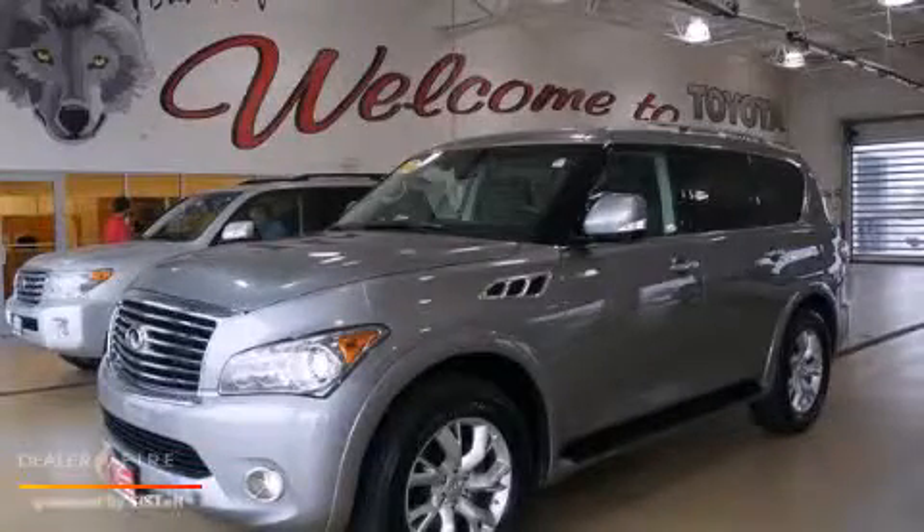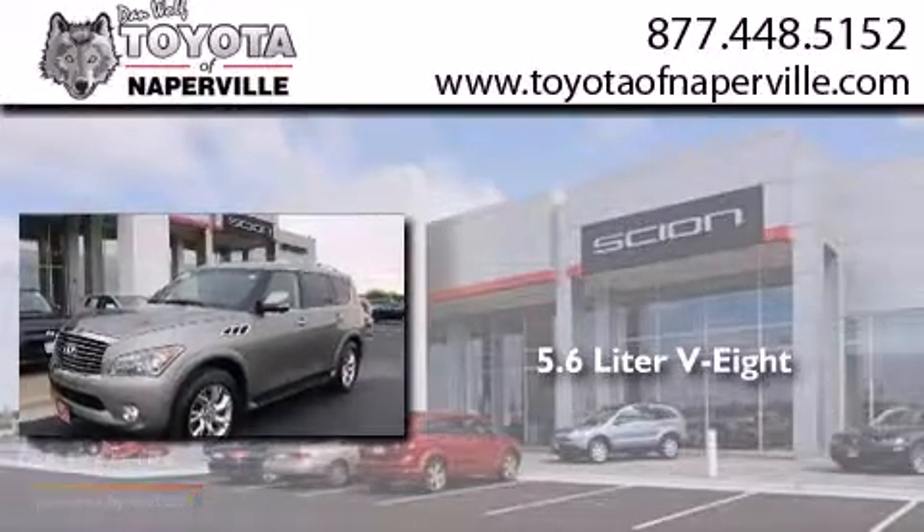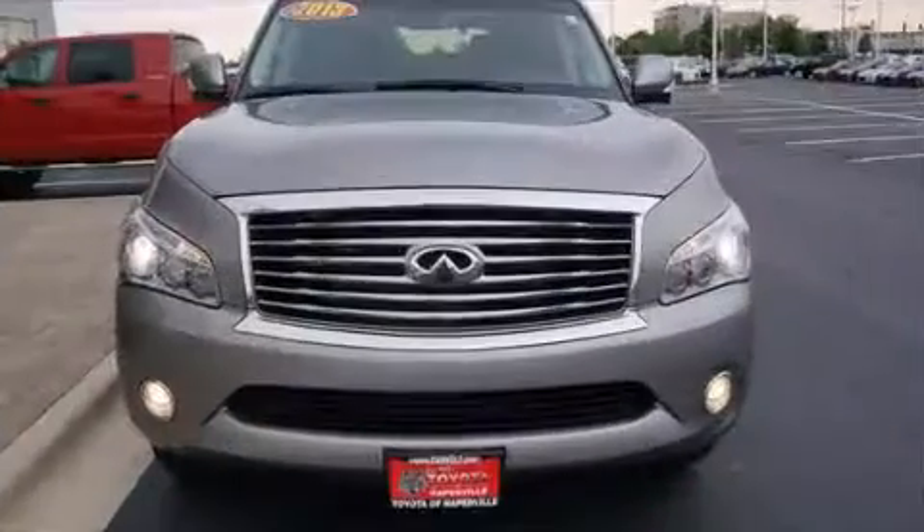This is a 2013 Infiniti QX56. It has a 5.6 liter, 8-cylinder engine, a 7-speed automatic transmission, and the added capability of 4-wheel drive.